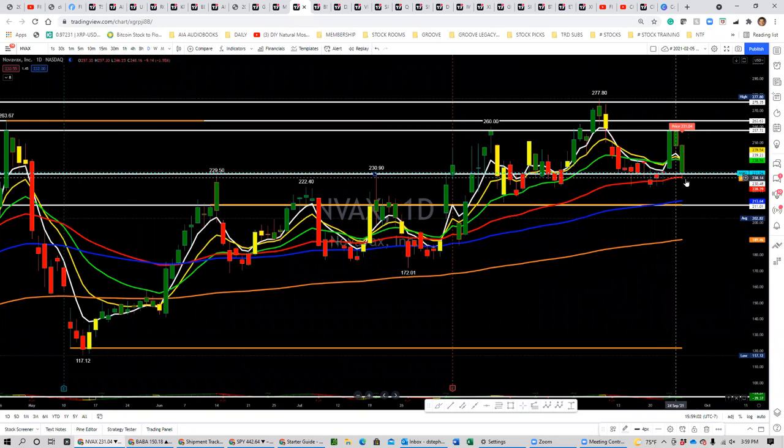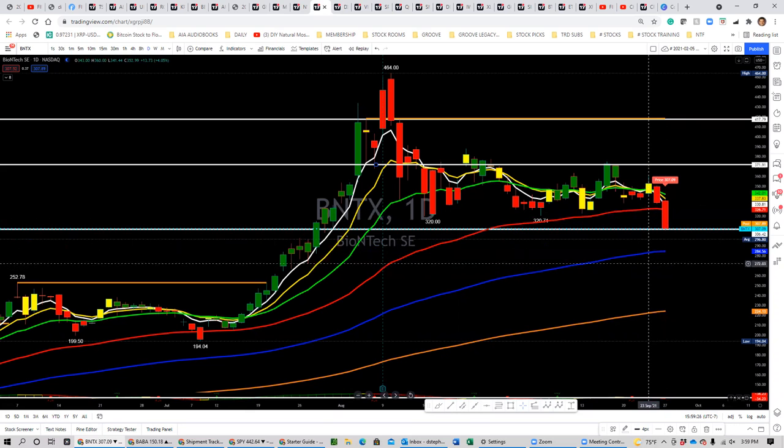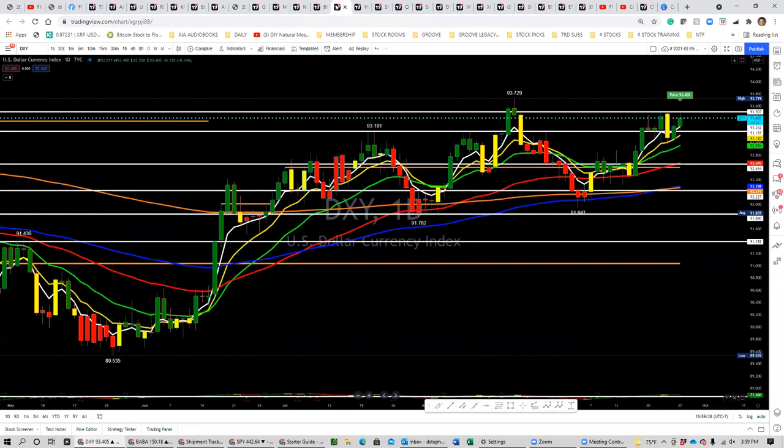NVAX pulled down to the 50 moving average and is right above it now. We have the support line that was resistance a couple times in the past, and now it's support. Let's see if we can hold that and bounce off there for additional trades. BNTX broke the 50 — it's down around $307, with the 100-day down here at $284. We'll see if we can bounce off the support level and head back towards $371, or if we're going to break down and possibly have a shorting opportunity in the near term.